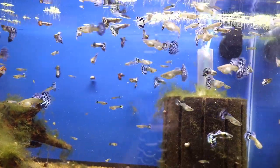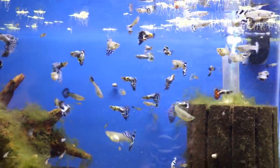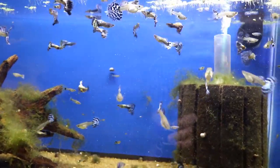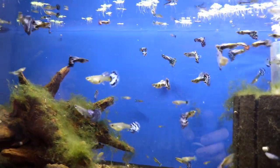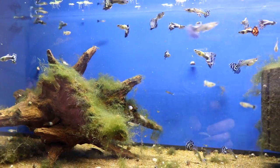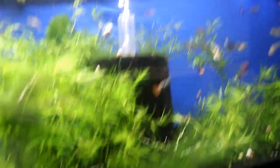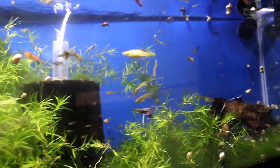Here's another guppy that I love — these are the purple mosaic dumbos. You'll notice that the females have just as beautiful tails as the males. I need to cull out the ones that are starting to get red tails into another tank to keep their true colors. This is another beautiful guppy — I think I only started with one trio of these and as you can see I've got a bunch of them now.